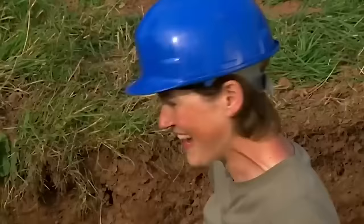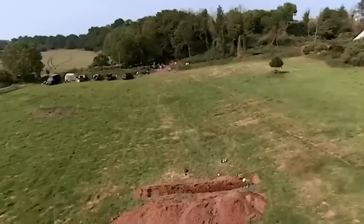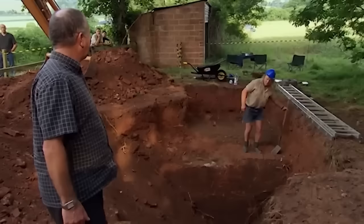Helen is excited — it's exactly what they wanted. The work of this trench is now done. They can now say the leet goes across to Phil's trench where it should join the wheel pit. Phil confirms he has the wheel pit. It's largely filled in, but they have got to the bottom of the wheel pit.